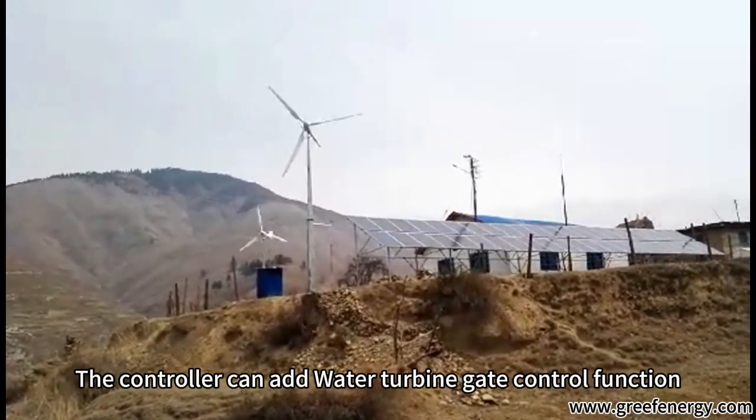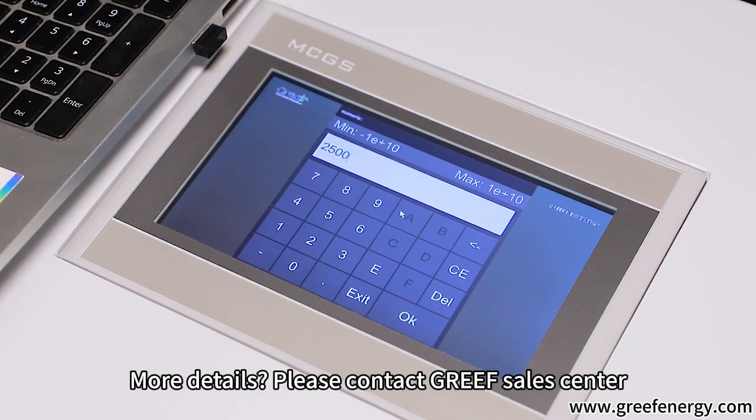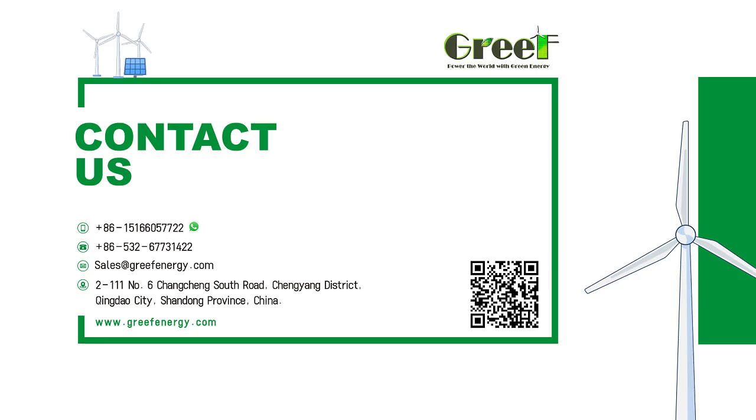The controller can also add a water turbine gate control function. For more details, please contact the Greef Sales Center.